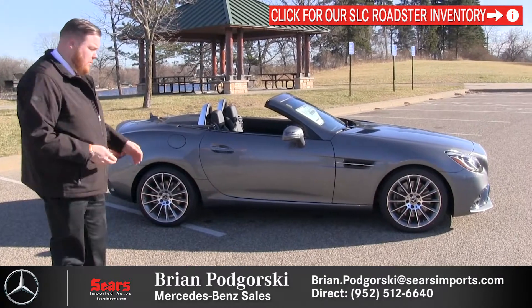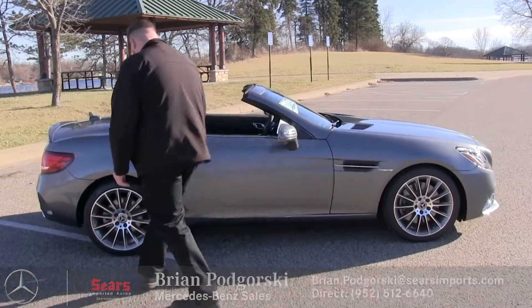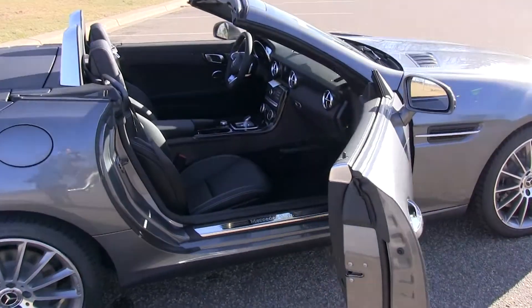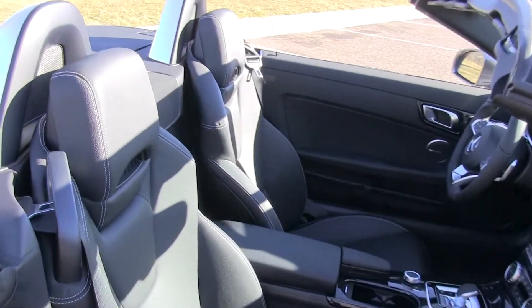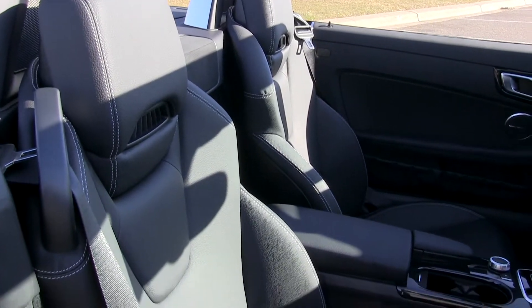We have a 225 tire up front and 245 out back. Coming inside, it's a beautiful place to spend some time — a comfortable drop-top cruiser. The seats are well-bolstered for some spirited driving, and we do have the air scarf system fitted, which blows warm air on the back of your neck for cooler days when you still want the top down.